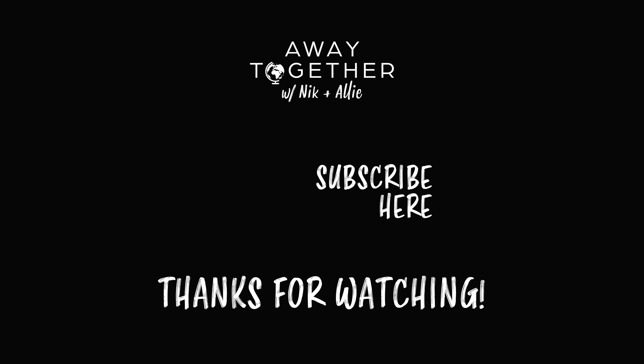I hope this series on points and miles is helping you dream up a similar scenario for yourself, and you're starting to believe it's very possible to pull off. Make sure you subscribe and turn on notifications so you know when part three in this series drops. I've linked to several resources, including the redemption calculator, down below. Thank you so much for watching — happy travels.